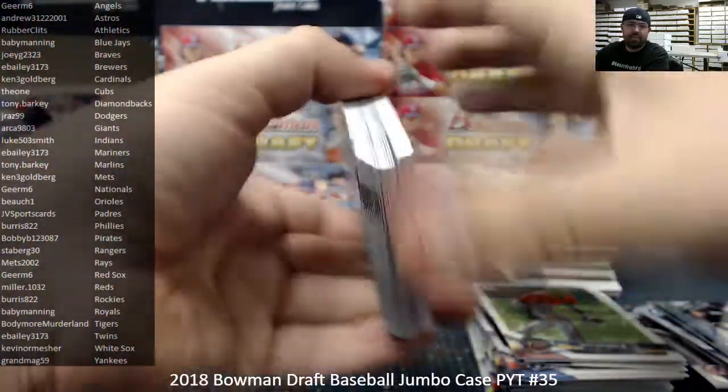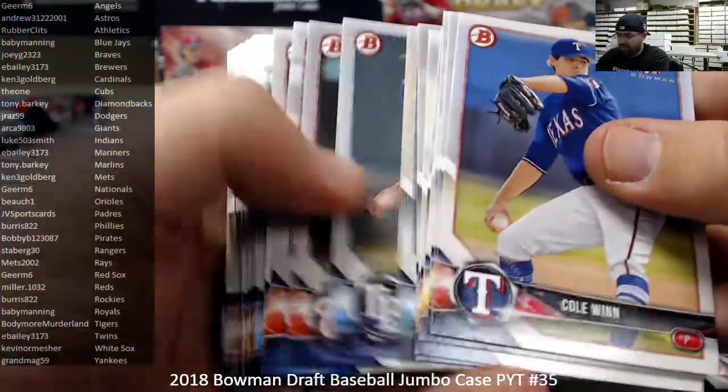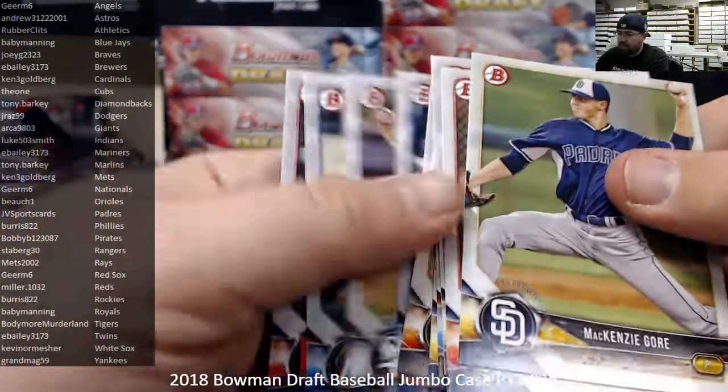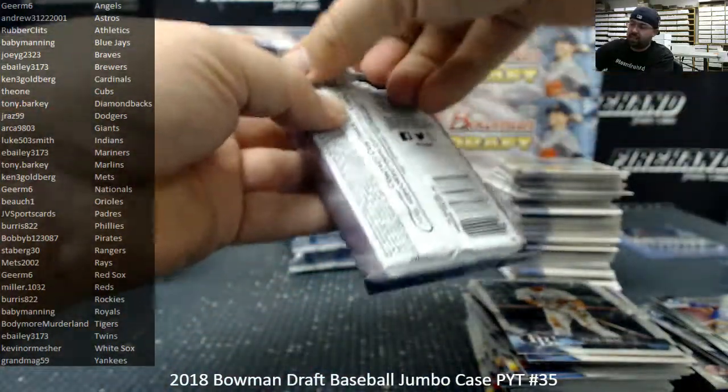Only 50 cases of Transcendent are going to be made — only 50 cases — and Firehand, we're getting two of them. All the autographs are numbered to 25 or less, I believe. All the base autographs. So there's going to be different levels of autographs, I'm sure.